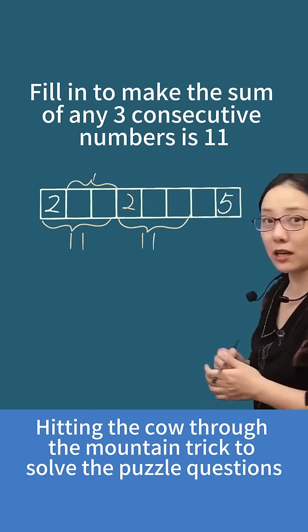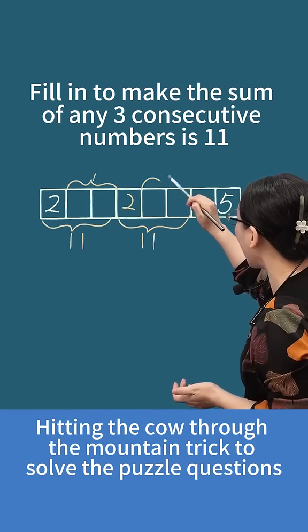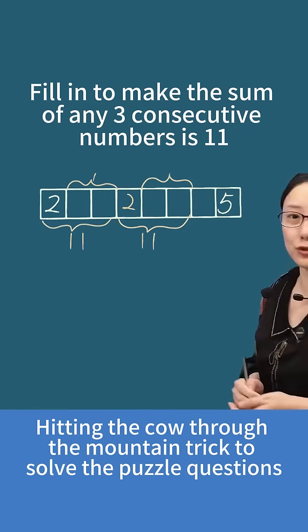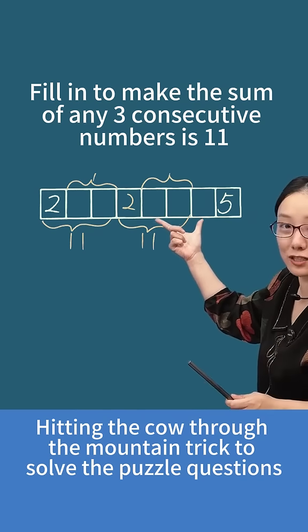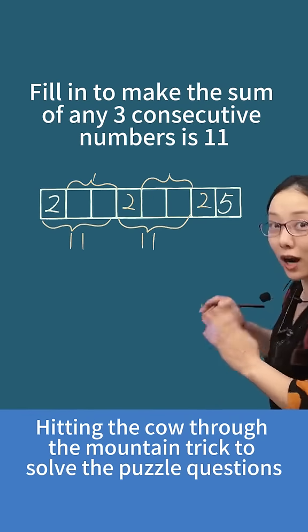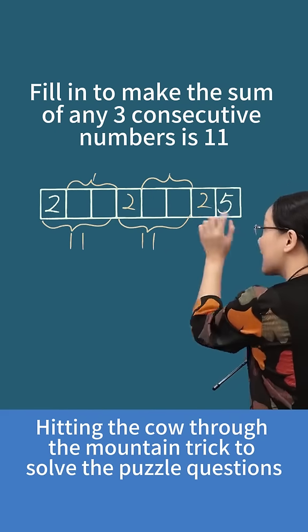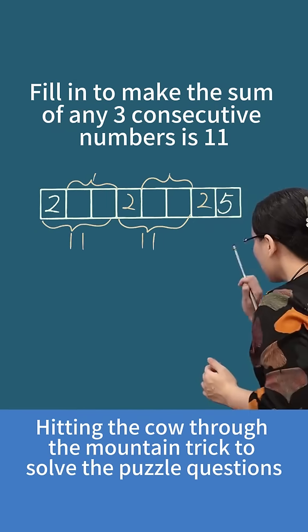The next three numbers also add up to 11, right? So those two equal 9. Then moving on, these next three numbers also add up to 11, so this position is 11 minus 9, which equals 2. This 2, once again, hits through the mountain and comes over. That's what hitting the cow through the mountain means.